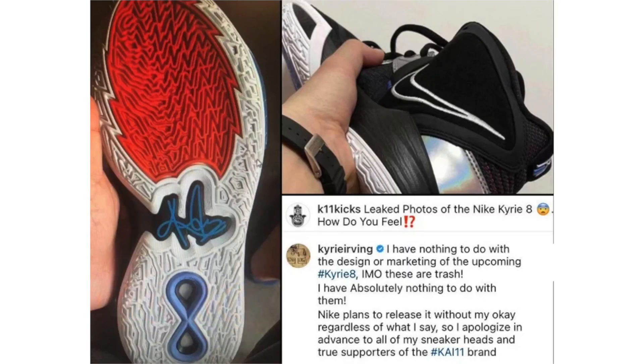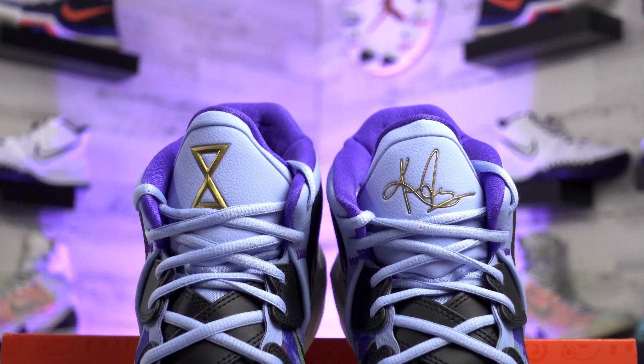Before getting into the shoes, Kyrie actually came out and said he didn't want anything to do with his upcoming shoe and wasn't going to wear it — this was back when the whole vaccine and sitting-out controversy was going on. But Nike either made some changes or there was some initial confusion, because they did release it, he does wear them, and I actually do like the design.